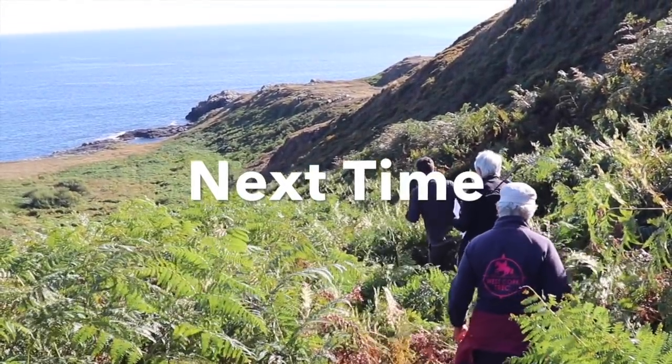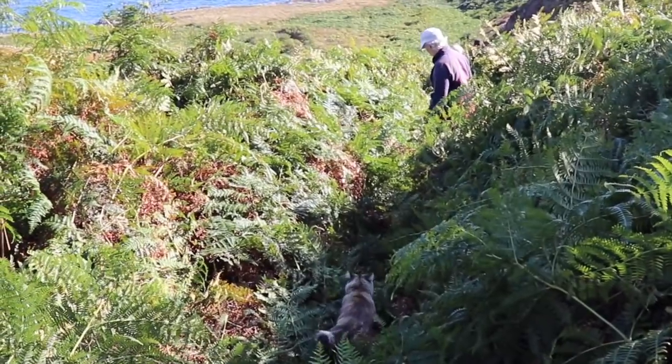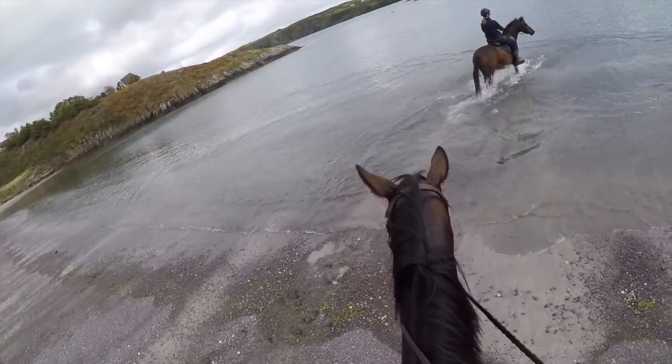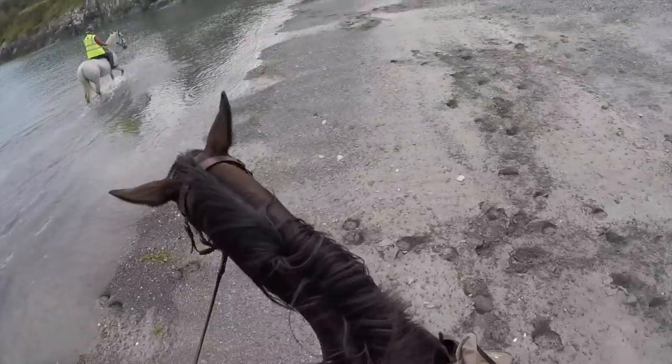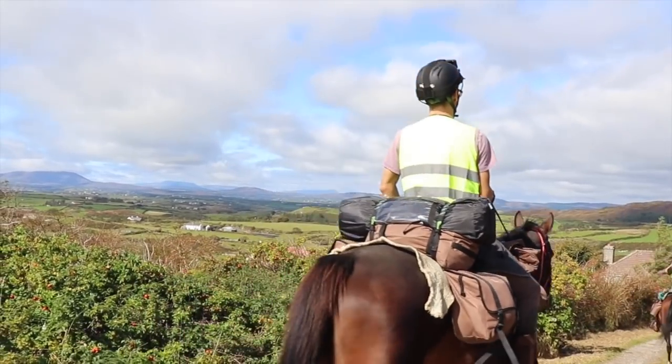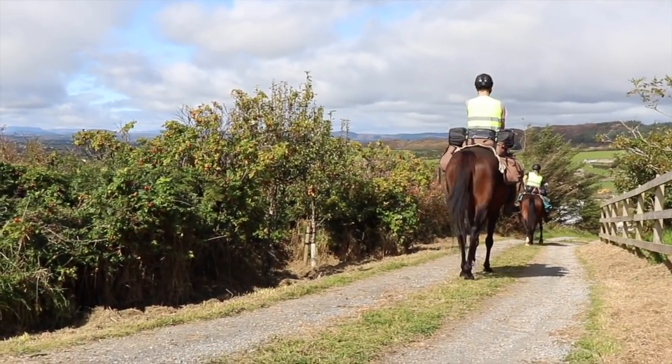Next time in Ireland, we blaze a new trail for a potential new bridle path, we discover some setbacks for starting our journey — our girth was left in the horse box — and Lily and Q see waves for the first time and head out on the road together for the first time. We'll see you next time.